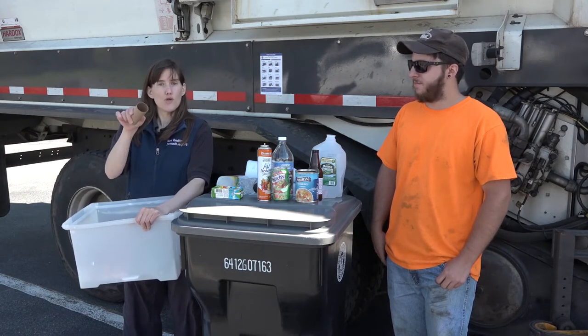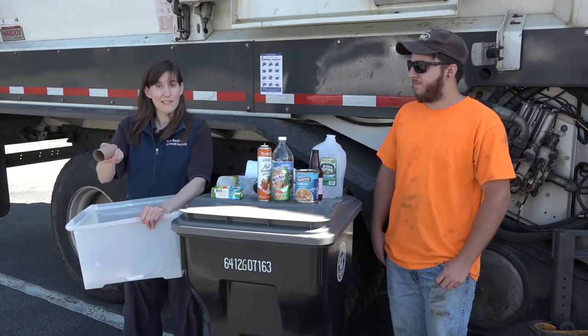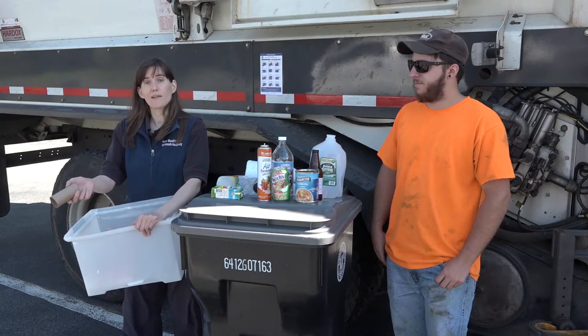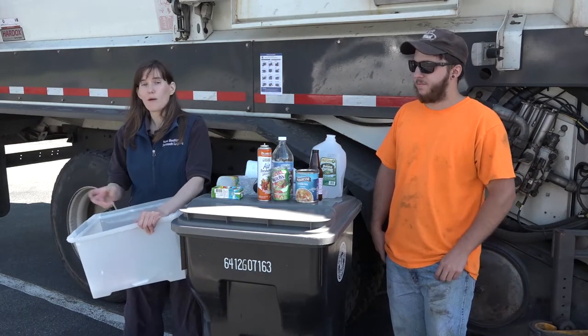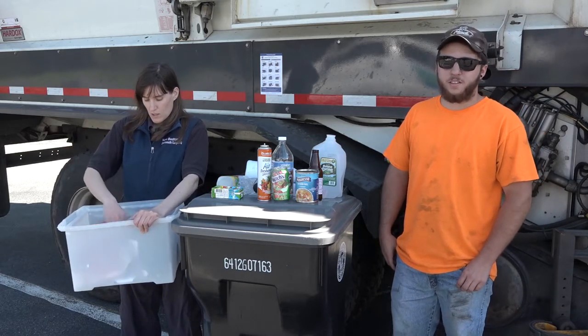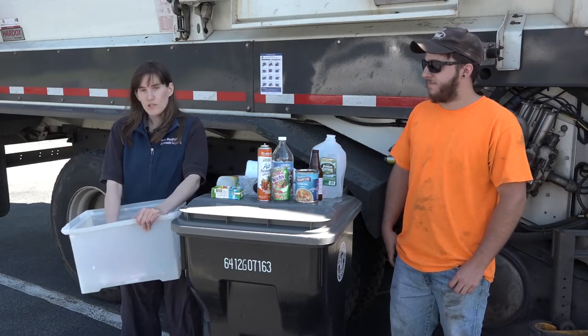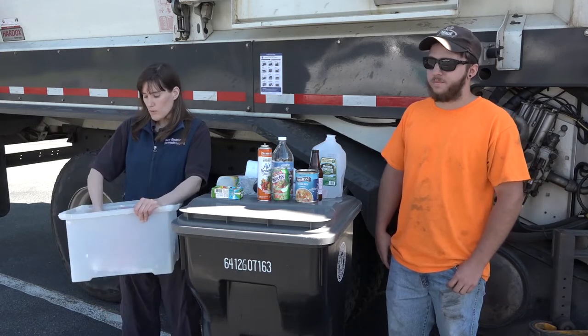The cardboard tube from toilet paper and paper towels can be recycled in the black lid cart. But of course, no paper towels and no toilet paper — those do not belong in the recycling cart. Even things like junk mail and lottery tickets would go in the black lid cart — those are recyclable.